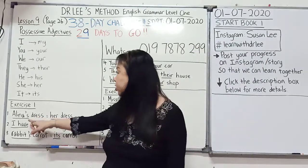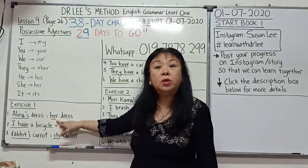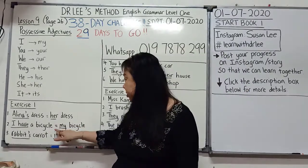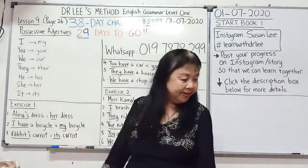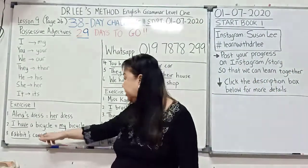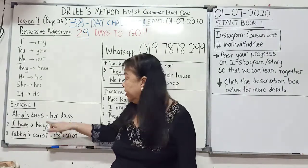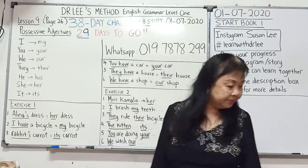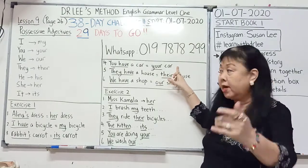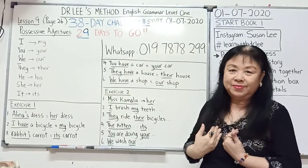The first one: 'This is Alina's dress.' Alina is a girl, so you change it to 'her dress.' 'I have a bicycle' — this is 'my bicycle.' 'This is the rabbit's carrot.' Rabbit is an animal, so it is 'its carrot.' 'You have a car' — this is 'your car.' 'They have a house' — it is 'their house.' 'We have a shop' — it is 'our shop.'